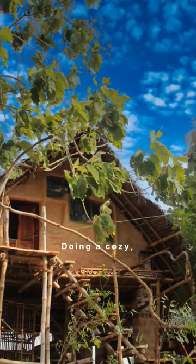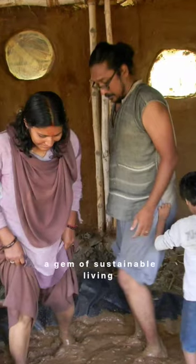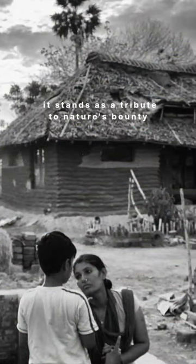Doing a cozy, semi-open garage lies a loft room — a gem of sustainable living, made with the wattle and daub method using bamboo. It stands as a tribute to nature's bounty.